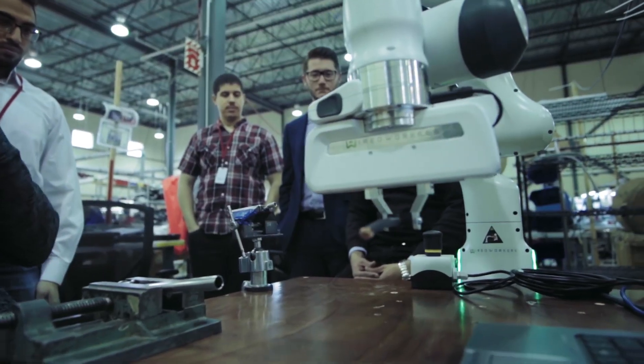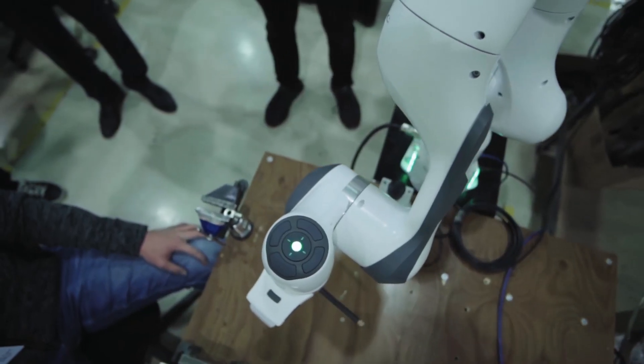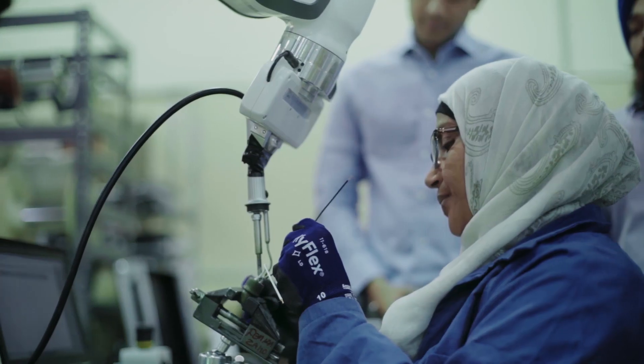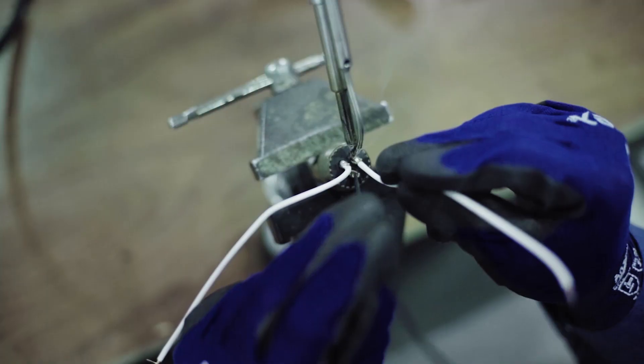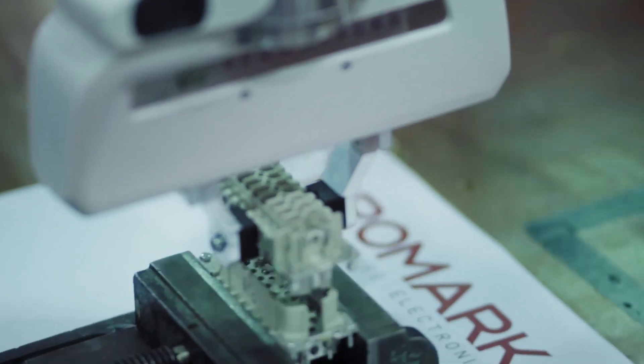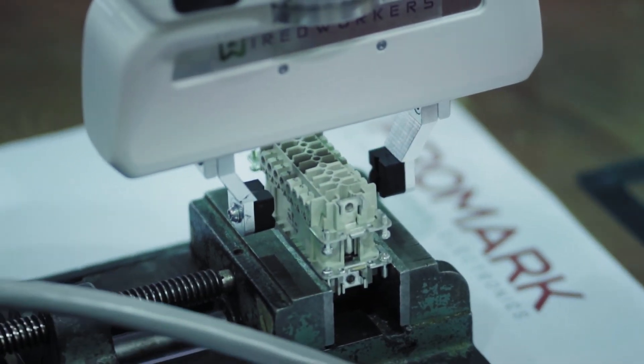Promark was the first company in North America to test with the European collaborative robot. These collaborative robots have a sense of touch, so when you touch a human, it stops. Collaborative robots are really meant to work in close proximity with people.